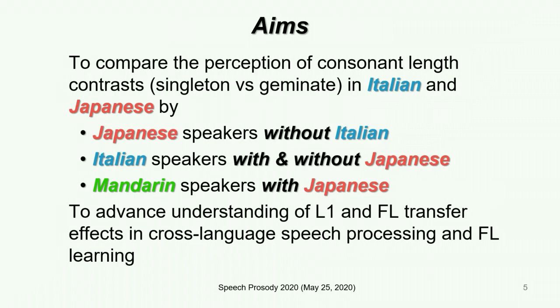Our first aim was to compare the perception of consonant length contrast in Italian and Japanese by four groups of participants who differ in their first language and experience with consonant length. Our second aim was to advance our understanding of first and foreign language transfer effects in cross-language speech processing and foreign language pronunciation learning.